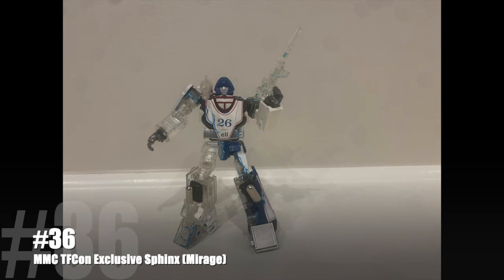Everybody's mind was blown — how did you do this? We've seen repaints a million times with exclusives, but we've never seen where they stripped the paint off, made it all translucent, kind of captured a special part of a character, and they caught Mirage mid-teleportation. I don't think anybody has ever done anything like that — not just with Mirage, but anybody in the Transformers kingdom.